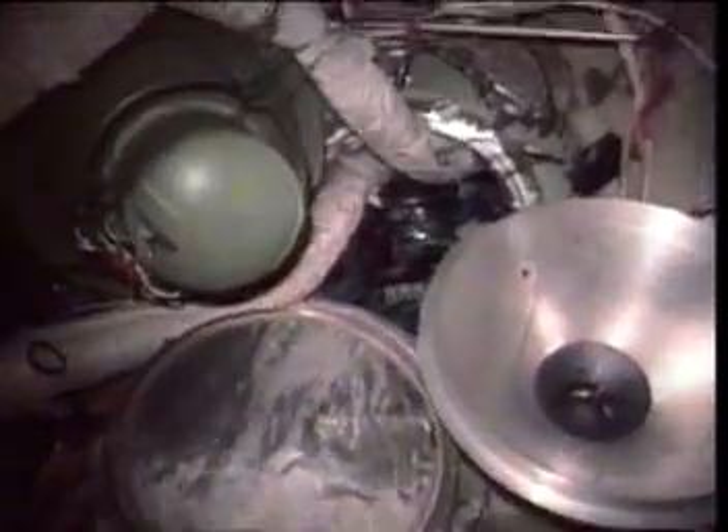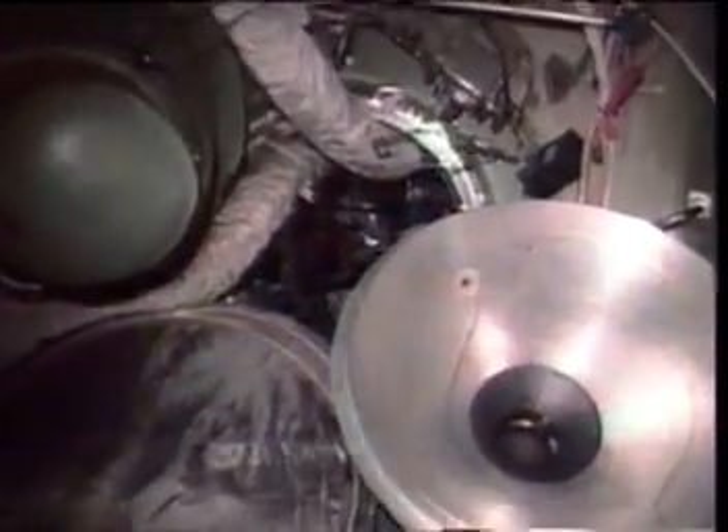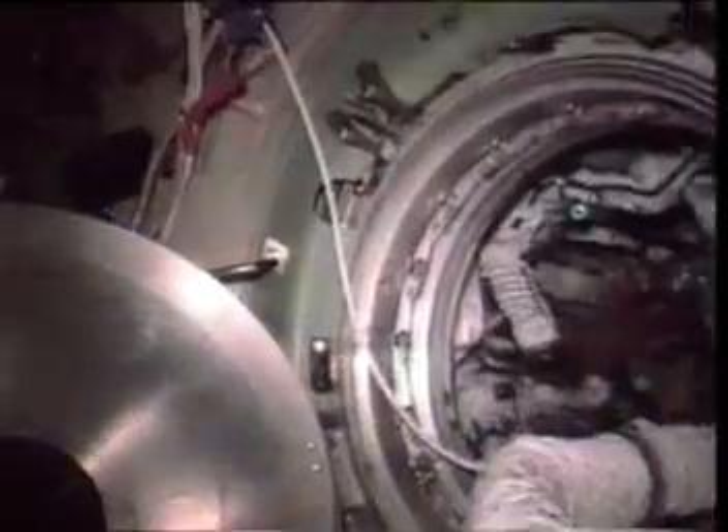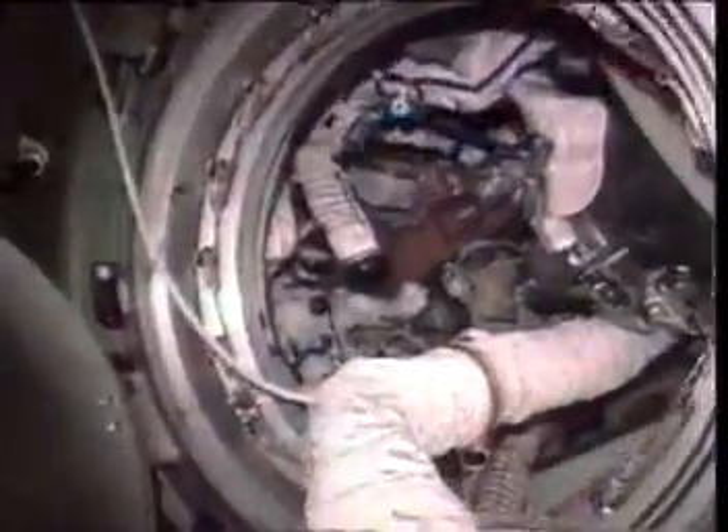Now, this is the node, and everything joins up here. After Perota came, after Progress came, Yuri pointed out to me that for the first time in the history of the Station of Mir, all the nodes were occupied, and that was a new record.